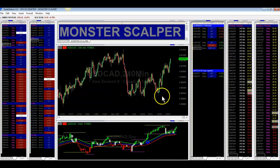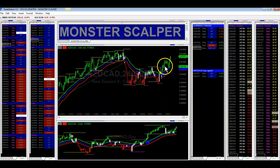New Zealand CAD — same thing, another CAD pair. Buy signal here on the break of resistance, right here. And here is price moving higher.